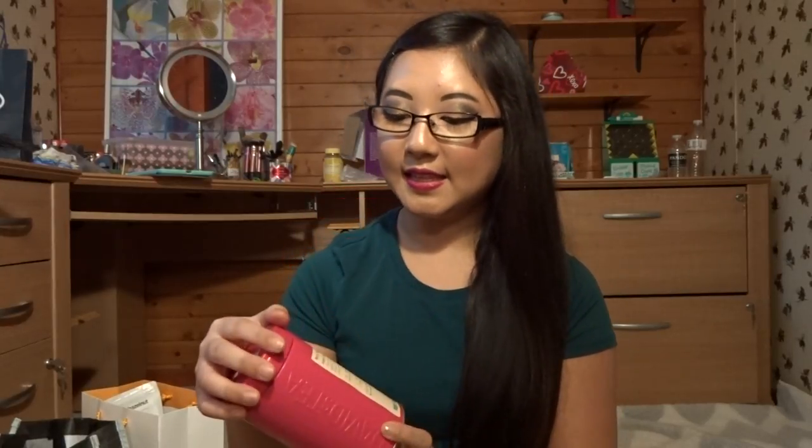My second tea is Movie Night, and this is a green tea. This one's fun because it has actual popcorn pieces inside and I really love this one iced. This is probably one of the first teas I ever heard of from David's Tea — I heard a bunch of people raving about it, so when I first went into a David's Tea I knew this was one I had to pick up.